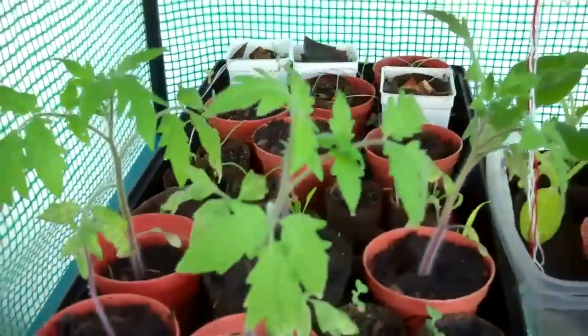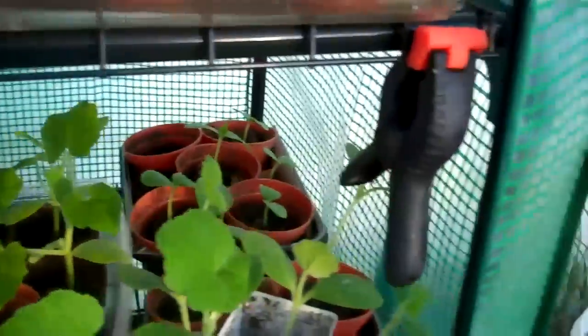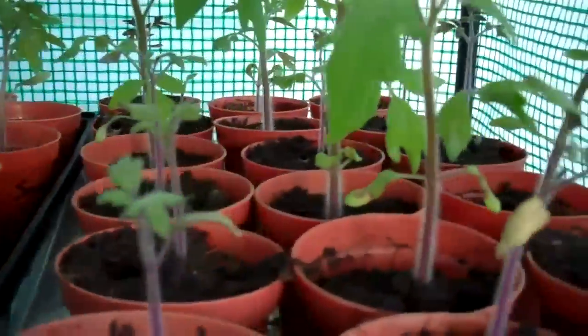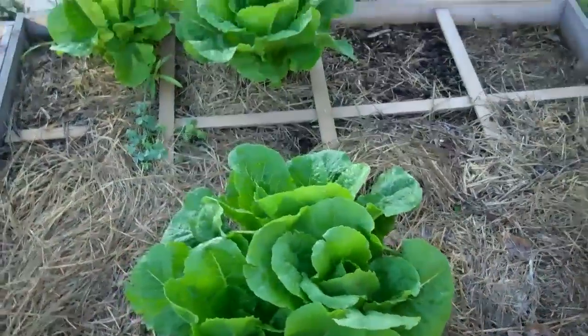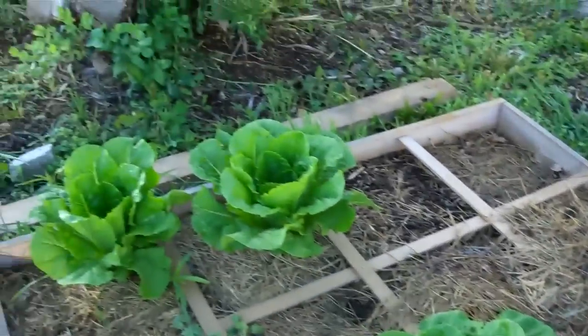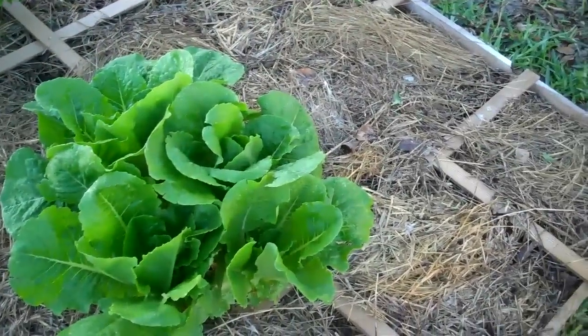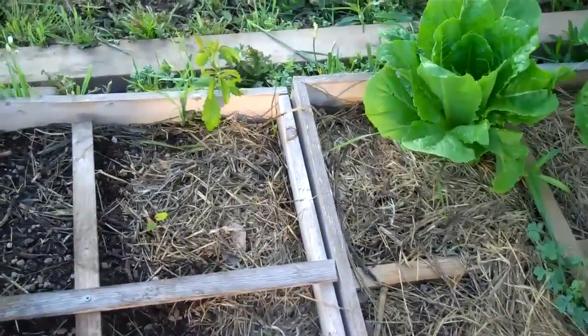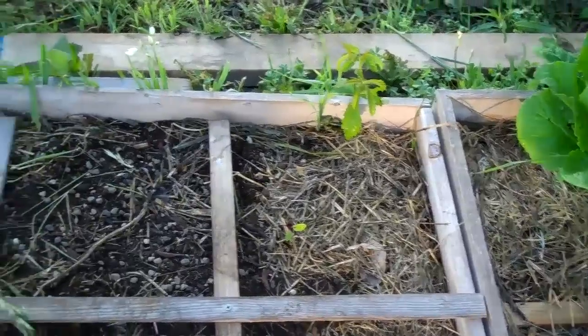So today I'm going to plant some more — get some beans started, some peas. And there's the lettuce that's still leftover. It's been growing — I've just been clipping it since last year, so it's doing pretty good. And we've got some beets starting to come up in there.